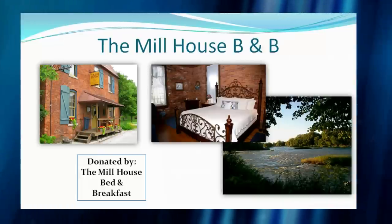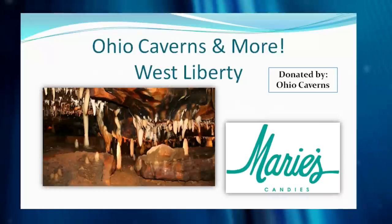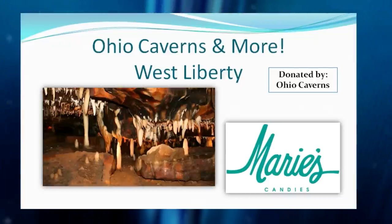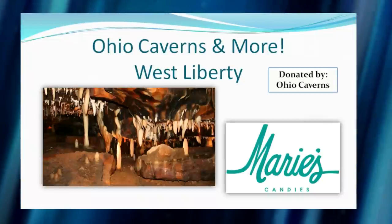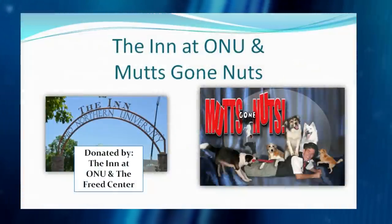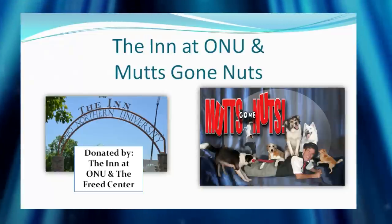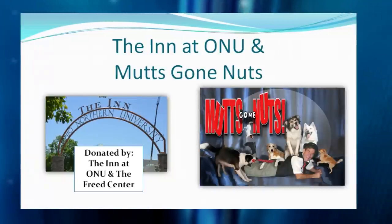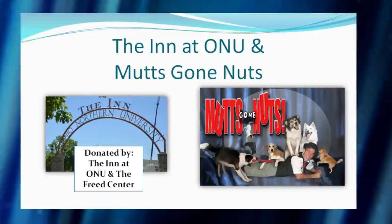In West Liberty there's Marie's Candies and tickets to the Ohio Caverns — stalactites and stalagmites, a natural treasure not far from west central Ohio. Also nearby at ONU, the Freed Center has 'Mutts Gone Nuts' — award-winning dogs performing on stage. We're thankful for the donation from the Inn at ONU and the Freed Center. And if Zach is serious about butter churning, maybe he should visit Sauder Village — complete with butter-churning tryouts — which is another special trip.